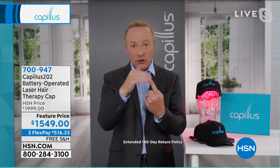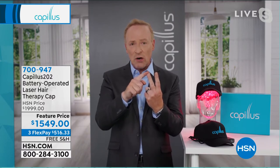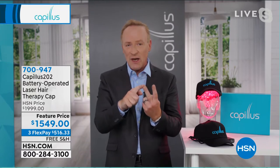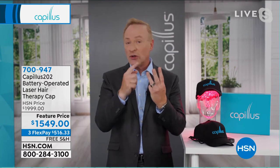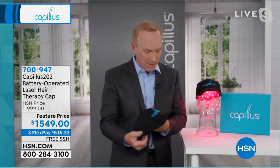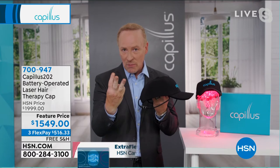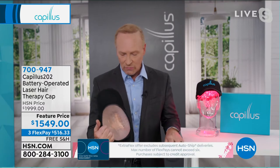Number two is something for men only called finasteride — a prescription originally under the brand name Propecia. The FDA requires me to say it can have sexual side effects including low sperm count and lack of libido. Number three is PRP, where you go to the doctor's office and get shots in your head for the rest of your life. Doing PRP treatments for about two months costs the price of this cap that you buy once. So we have minoxidil, finasteride, and PRP.